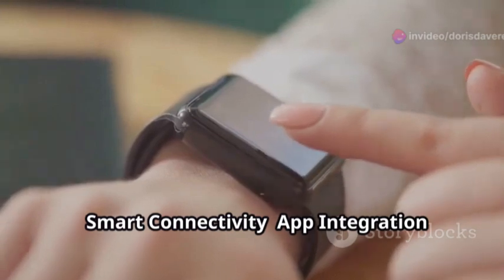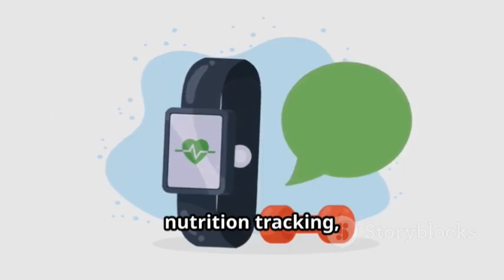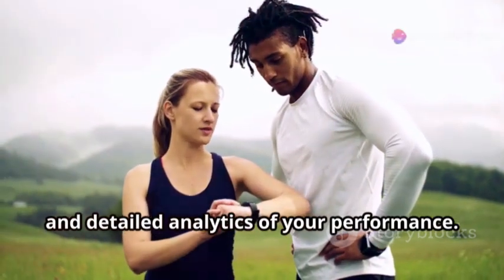Smart Connectivity App integration syncs with a dedicated mobile app to provide personalized workout plans, nutrition tracking, and detailed analytics of your performance.